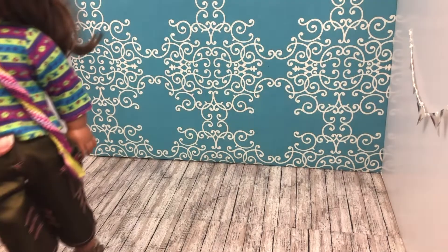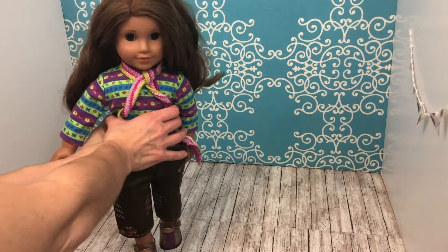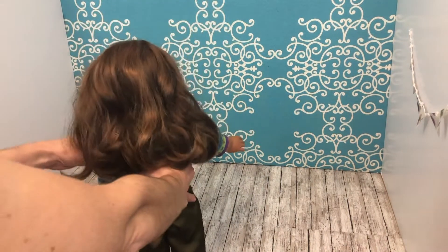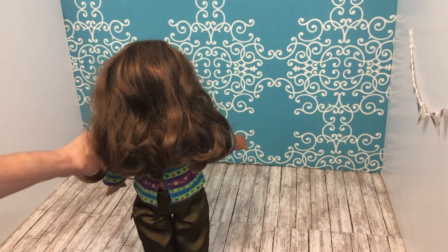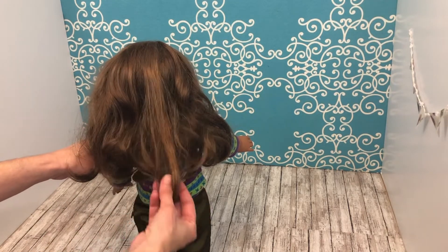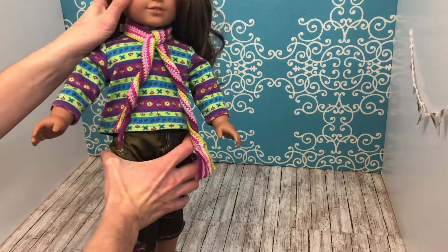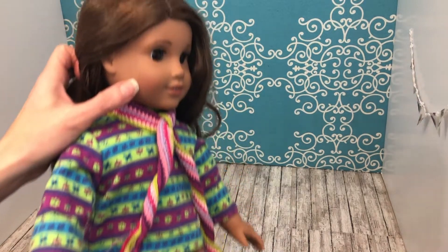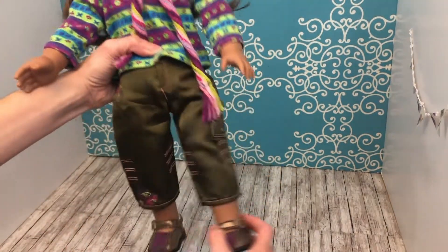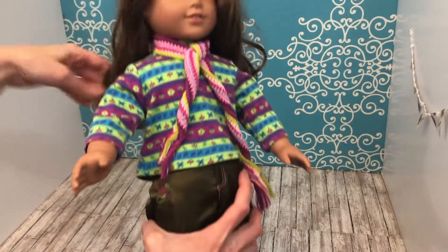The first thing I'm going to show you is Miss Marisol. I bought her second hand from a young girl who was no longer playing with her dolls and wanted to sell them to get money to travel to France. As you can see, her hair is a little frizzy and dry — I'm going to try the hot water treatment on her. Otherwise she's pretty good; she's got a little mark on her face and her limbs are pretty loose.